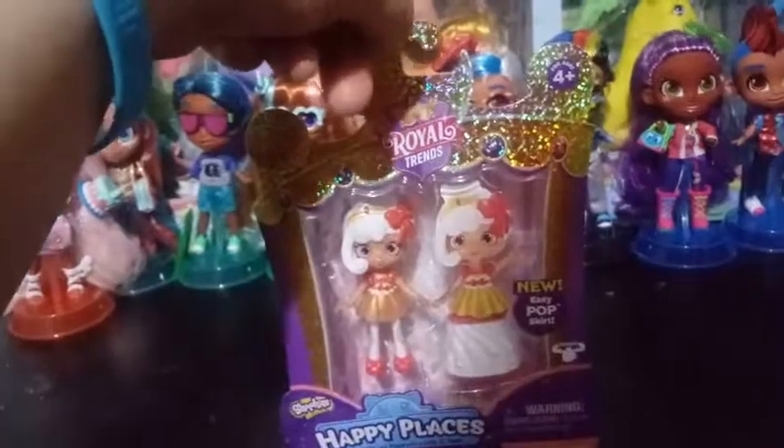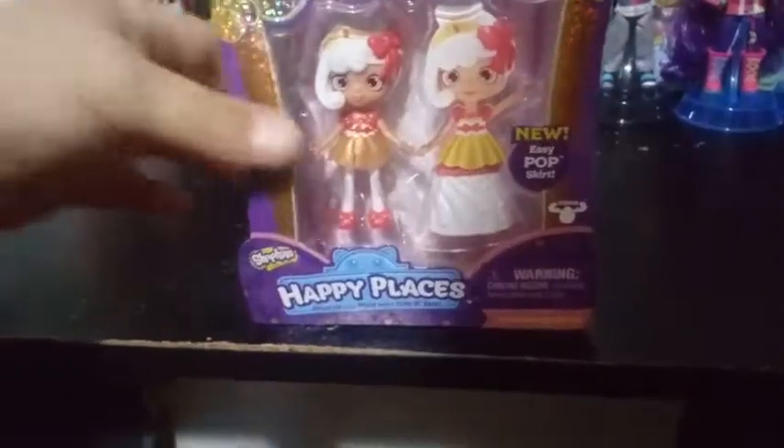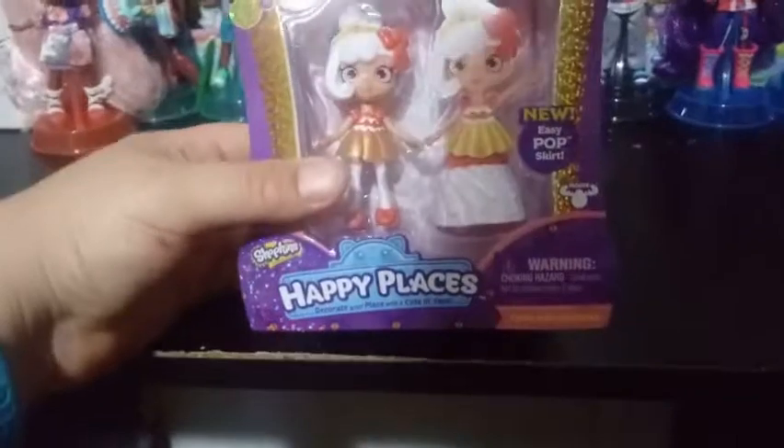Something easy pop-on, mostly skirts. This particular Shopee that we have here is Cupcake Queenie.